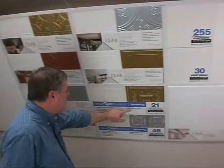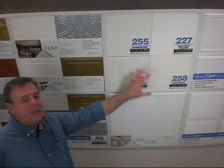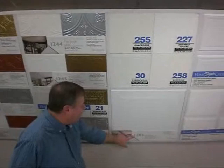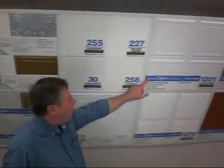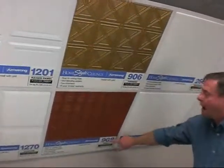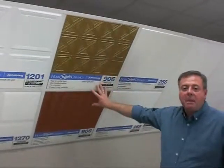Other products — 21 Kensington Wellington — reflect the old tin tiles of the past. Products 255, 227, 30, and 258 are older products but have been used in Canada for a long time with great success. One of our best-selling products, 1205, is a 2x2 product that fits into a traditional grid system. 1201 and 1270 are also very good standard products. 906 and 908 are actual tin taken from actual tin samples, and like the 12x12s, they are 2x2 but can be painted with metallic paint.